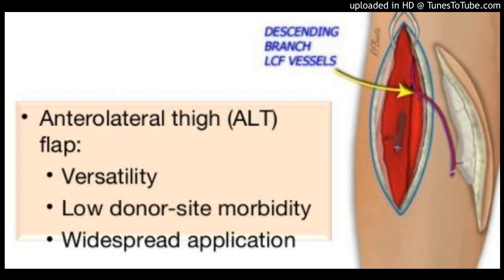Conclusions: Primary closure of the ALT donor site is preferred, but becomes difficult as skin paddle width approaches 8 cm. Managing the ALT flap donor site with a keystone flap is safe, does not appear to have significant morbidity, and can allow the surgeon to avoid the morbidity and secondary donor site associated with skin grafting.